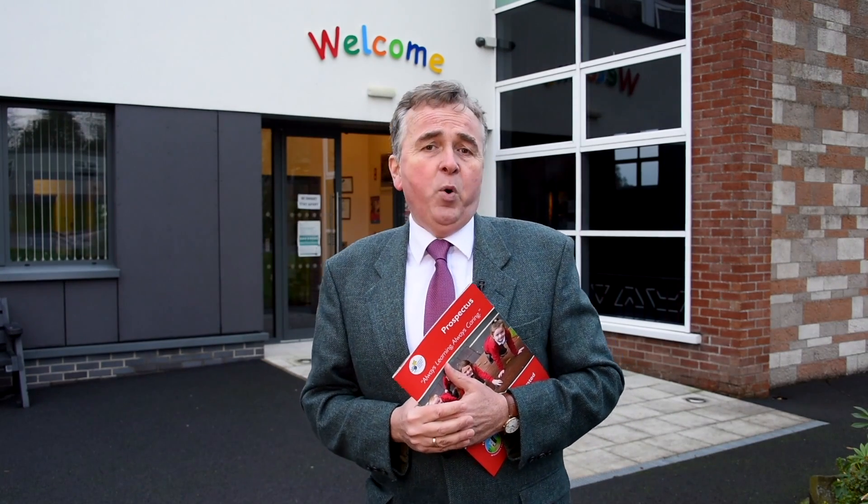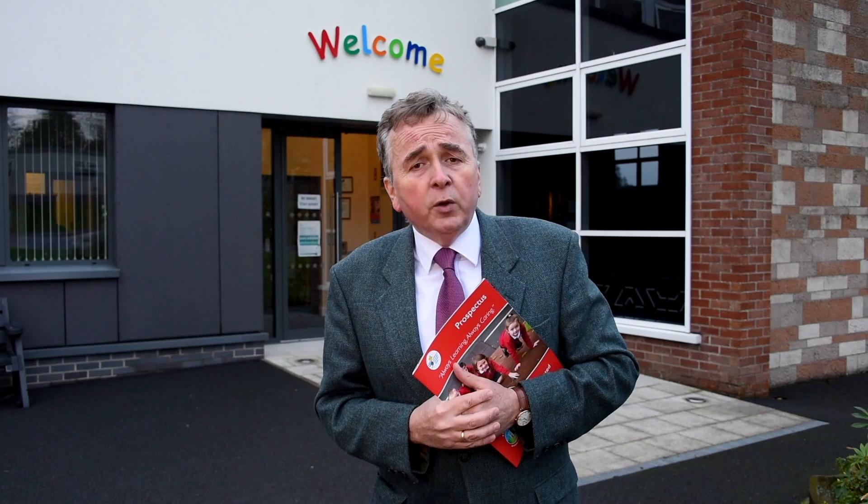The nursery or P1 provision that you choose to apply for is very important, as it potentially is the start of several years of education at a particular school. As well as this video, you may also go on to YouTube and view other videos we've put up over the years, or go on to our website, and these will give you a wider flavour about the school.